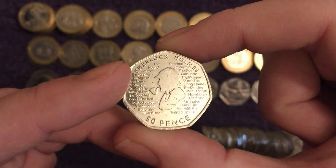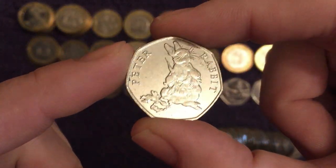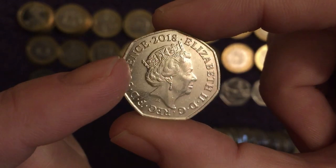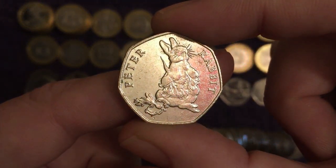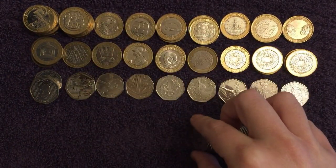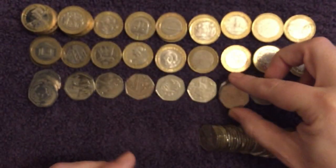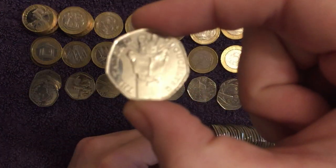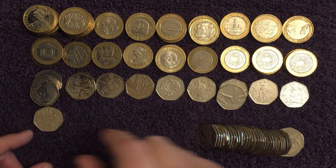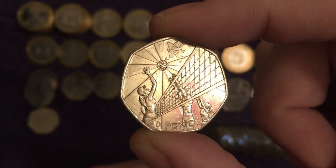And another Sherlock Holmes. There's a good one — 2018's Peter Rabbit, that is a top, top find. One of the most scarce 50p's out there. And another Paddington at the Palace. Another Sherlock. And another Team GB. A Tailor of Gloucester — that's two of the 2018's, not sure we'll have all four here. Been a long time since we found a Tittlemouse, which isn't even the most scarce one. There's another Olympic though — a great find, any point. Olympic Volleyball, awesome.